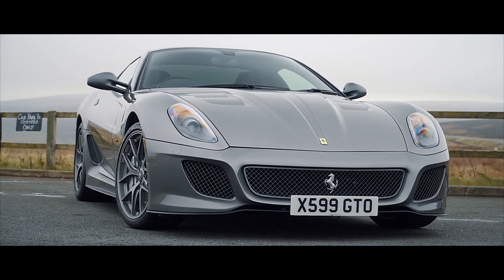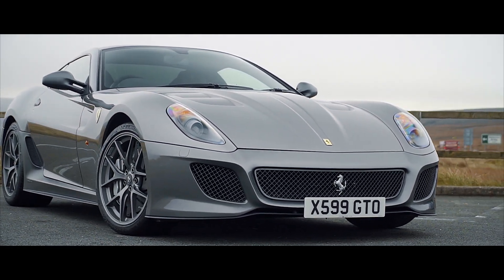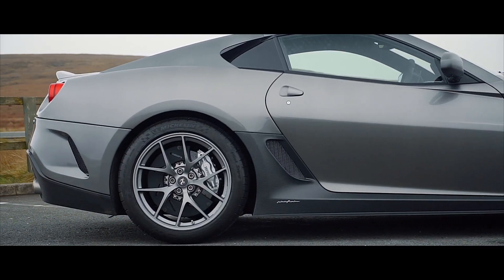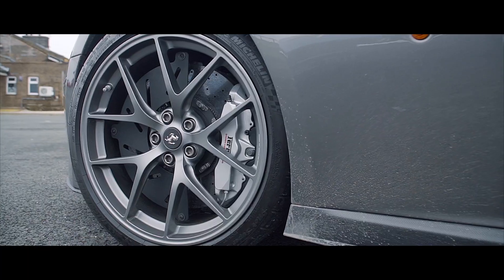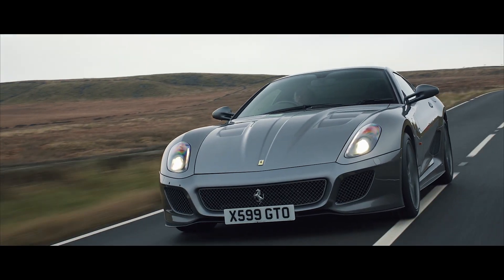Although this car is now 10 years old, we feel it's the pinnacle of the modern era of V12 Ferrari. Ferrari claimed this was their fastest ever road car to date, able to lap the Fiorano test track a full second faster than an Enzo.